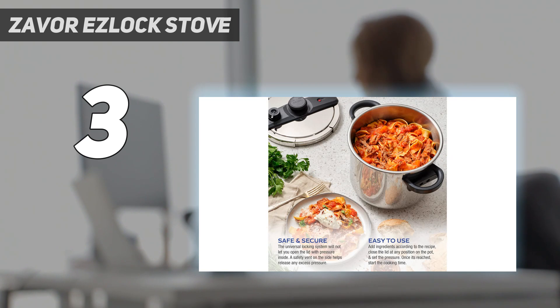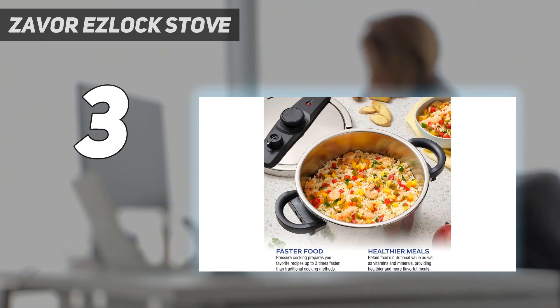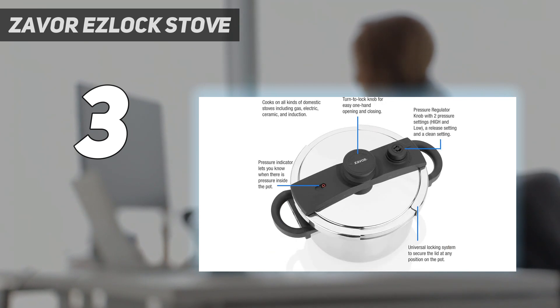This model features 2 PSI levels, 8 and 15, and also has a quick-release setting and a clean setting. The red pressure indicator was easy to see during testing, and the lid locks closed when the cooker contains pressure, so there is no need to worry about opening the lid prematurely.